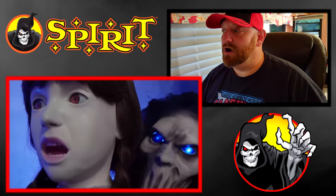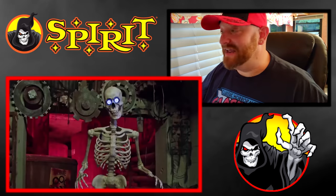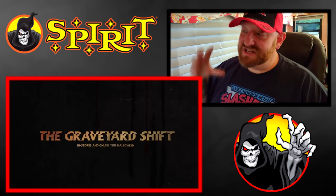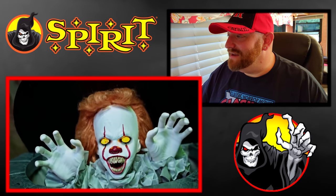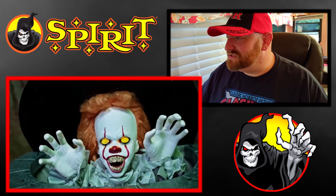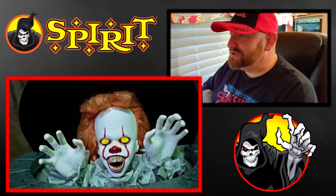I'll bet Huntformer has torn this video apart — he's probably got information about every single little clip in this video, so I'm going to have to go watch his video when I'm done. And then at the very end we got Pennywise diving out of what I guess is the sewer. Look at those teeth and the yellow eyes — that is so cool. That's another one I hope they have in the stores.